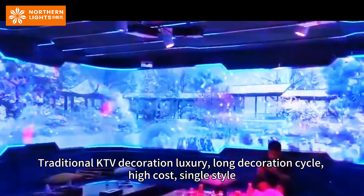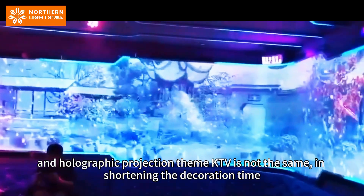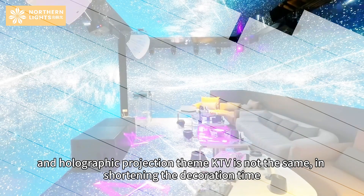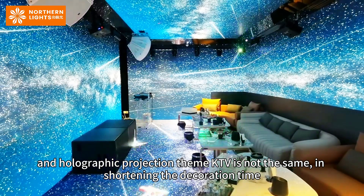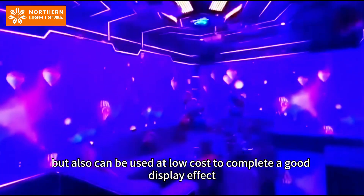Traditional KTV decoration is luxurious, with a long decoration cycle, high cost, and single style. Holographic projection themed KTV is different — it shortens the decoration time and can be completed at low cost while achieving a good display effect.